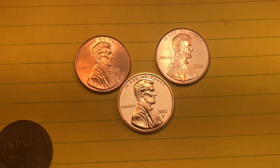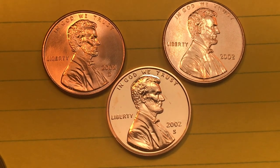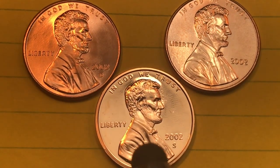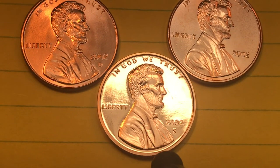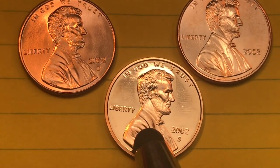Hey coin collectors, welcome to DC Coin World International Coin Channel. Today we've got some Lincoln pennies from the year 2002. One of these 2002-S pennies sold for six thousand six hundred dollars, and it was actually graded as Proof State 70 Cameo — that means it was 70 out of 70.